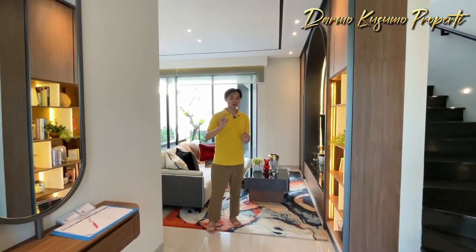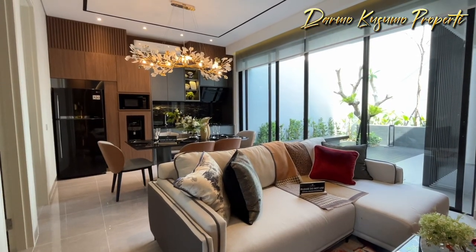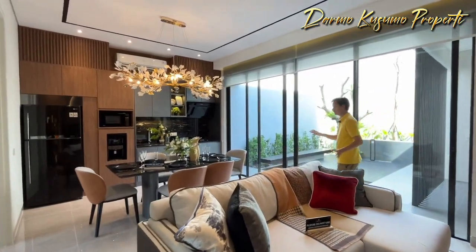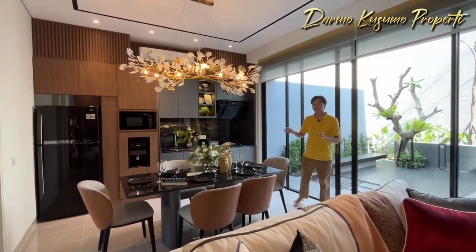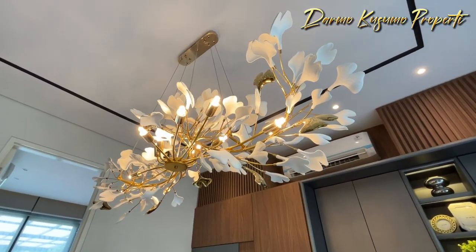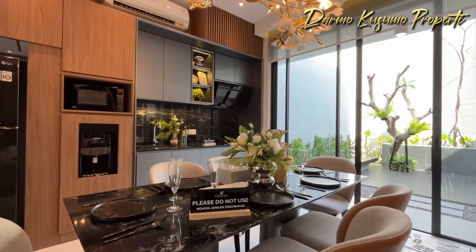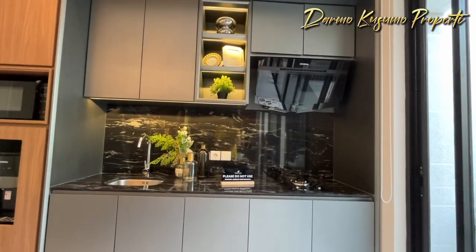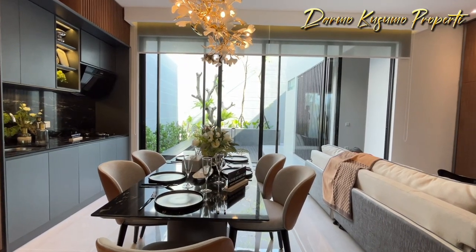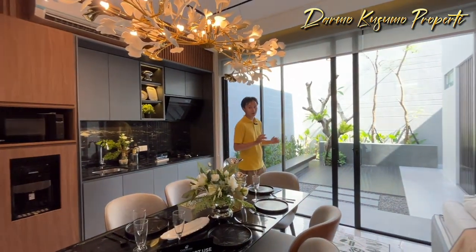Sekarang kita masuk ke area utama dari rumahnya. Pada waktu masuk, kita punya area living room yang menjadi satu dengan area dining room. Ini adalah hal yang sangat mewah, apalagi kalian juga bisa beli rumah ini beserta dengan furnish-nya hanya dengan menambah budget 800 jutaan. Kita punya area dining room yang cantik, lalu juga punya area kitchen yang super mewah, yang bahannya sudah dilapisi dari marmer. Tapi note, ini khusus untuk rumah contoh ya. Kalau kalian beli nanti, dapatnya kosongan, cuma dapat standar bawaan dari developer.